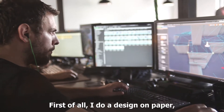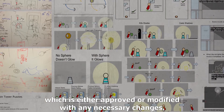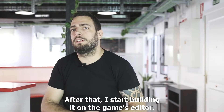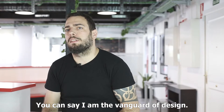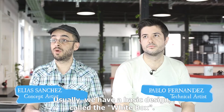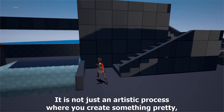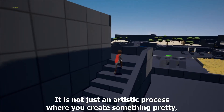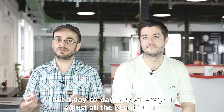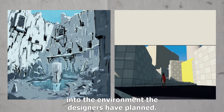I do a paper design. That paper design is approved or changed according to the decisions that are made. And then I start to build everything in the editor. Normally, we have a design that comes from design, which is called white box. So what we first draw, and what we end up modeling, has to adapt to that. It's not an artistic work where I invent something beautiful — it's a daily work of adjusting everything we want to make beautiful, but that fits within the stage that designers have planned.